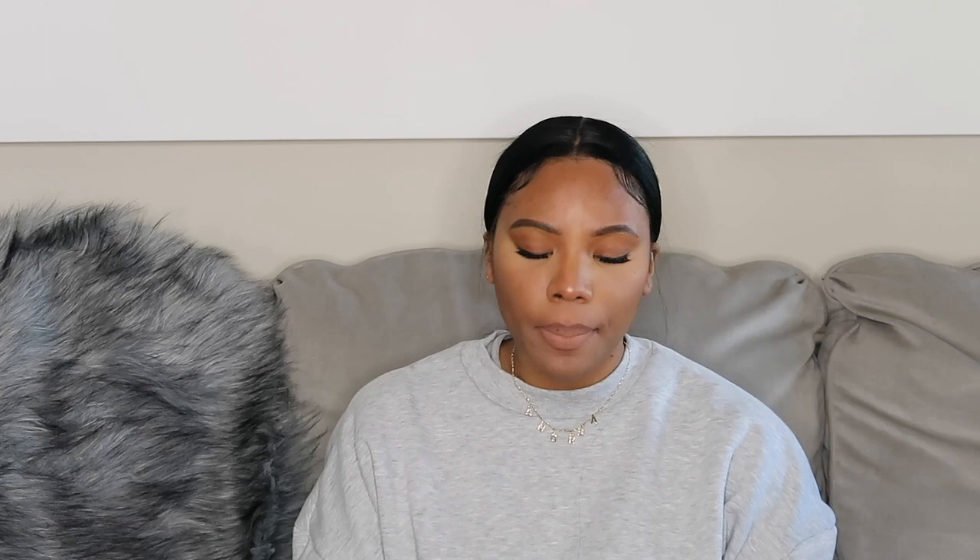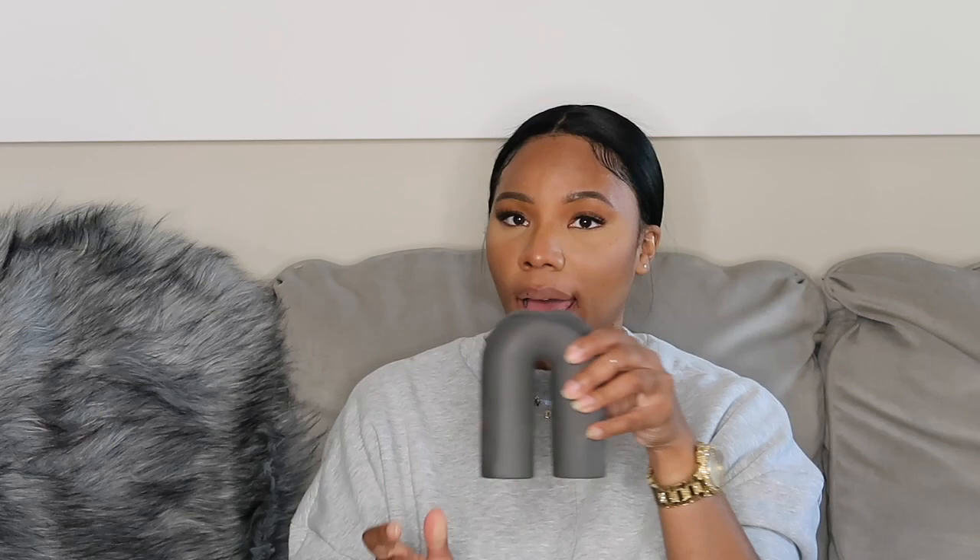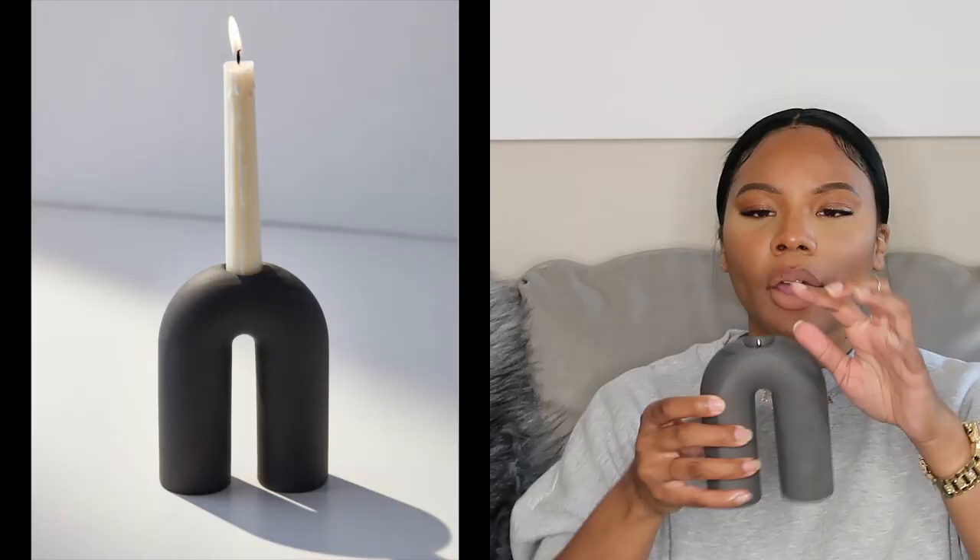I found some pieces on Urban Outfitters that would look bomb on a console table. One I actually purchased myself — it's the Toby candle holder. It's black, the shape is just good, like a horseshoe. I ordered two; one came and I'm still waiting on the other. It looks so good on my console table — just little pieces like this make it very interesting, create a statement but not too much. It has a little needle on the inside to keep your tapered candlestick in place. It's only $18 and it's ceramic — you can't go wrong.